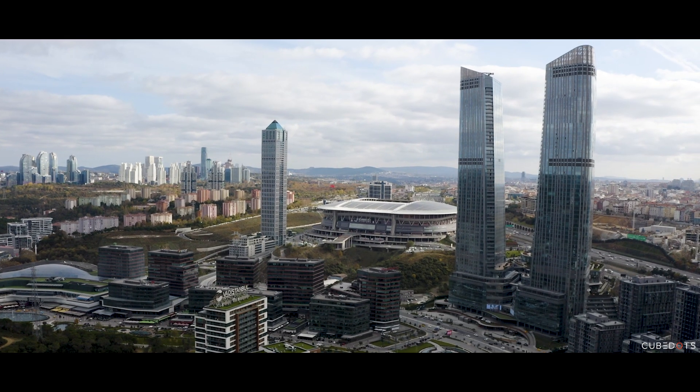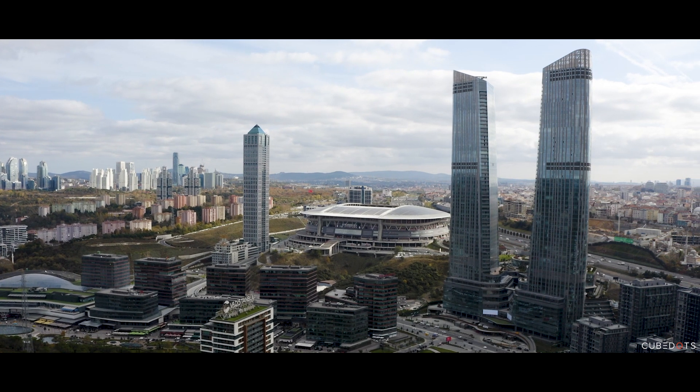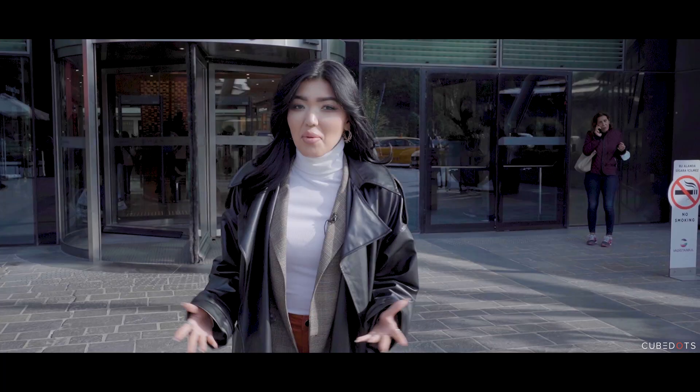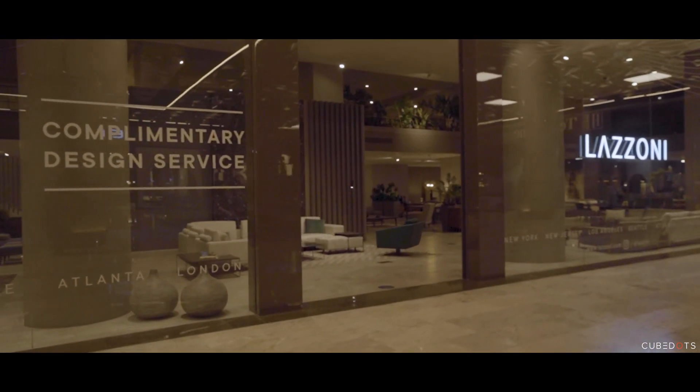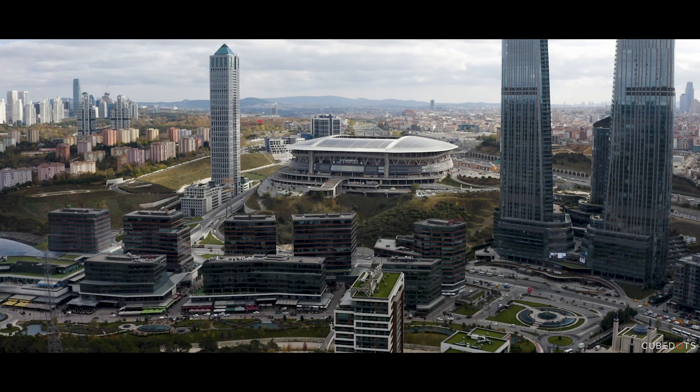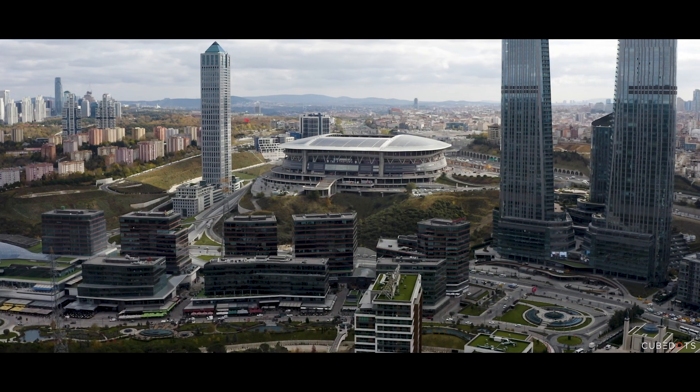If the on-site facilities don't keep you busy enough and you're in need of a new wardrobe, you have chosen well at Skyland. Welcome to Vadistanbul, Istanbul's leading top-end shopping center — there's pretty much every shop you can think of here, just a short 5-minute drive away from Skyland.